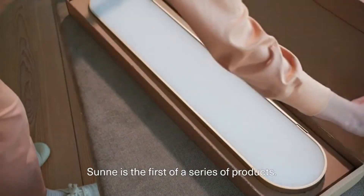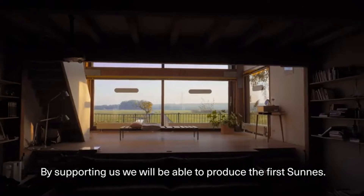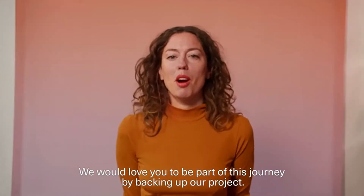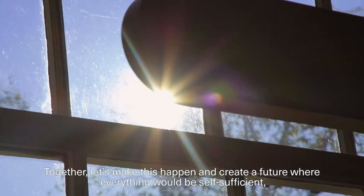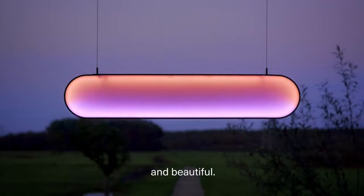Sunna is the first of a series of products. By supporting us, we will be able to produce the first Sunnas. We would love you to be part of our journey by backing our project. Together, let's make this happen and create a future where everything would be self-sufficient and beautiful.